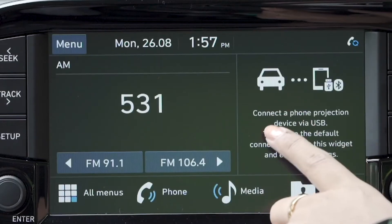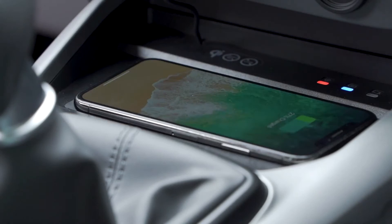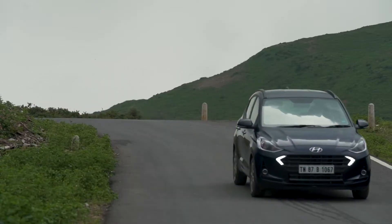In terms of space and practicality, it's actually very well sorted. You get CarPlay, Android Auto, and all the connectivity options. The addition of a wireless charger is a super convenient touch. All these contribute to a superb driving experience and make you feel like you're driving a car that is maybe two categories above.